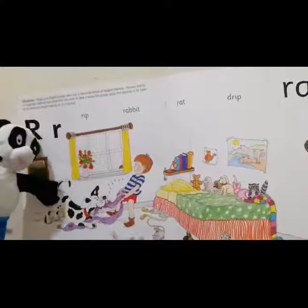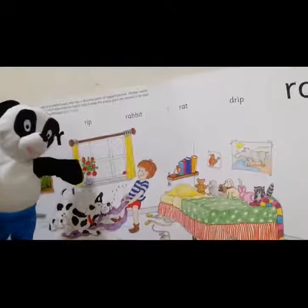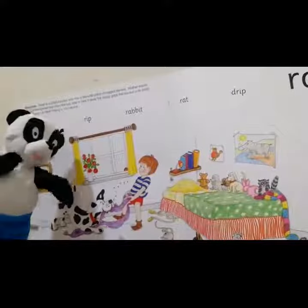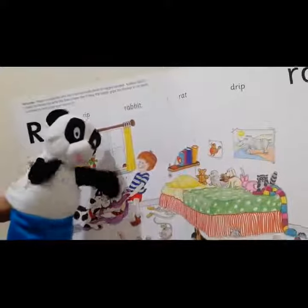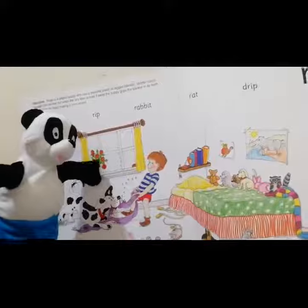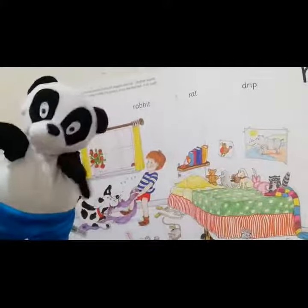Rags is a playful puppy who has a favorite piece of ragged blanket. Ray's mother wants to wash the blanket, but when Ray tries to take it away...